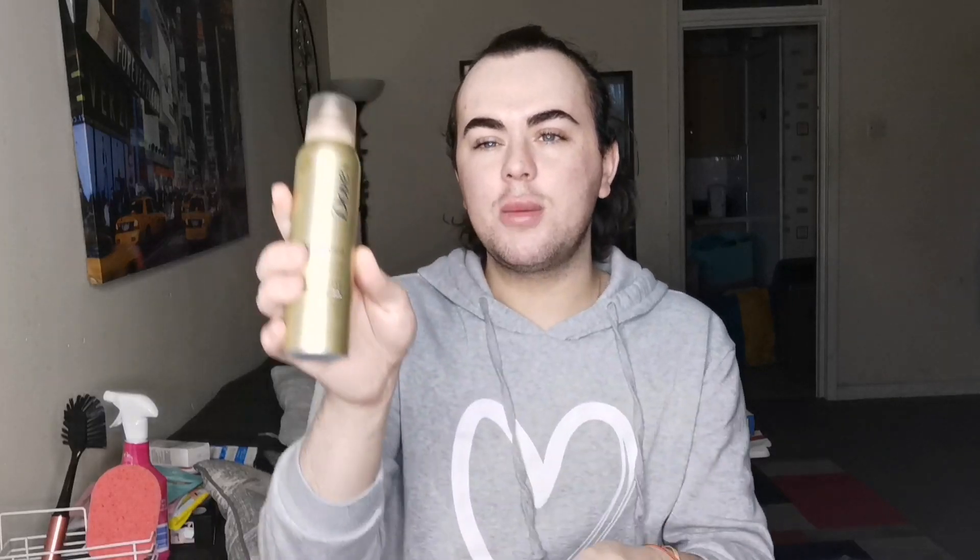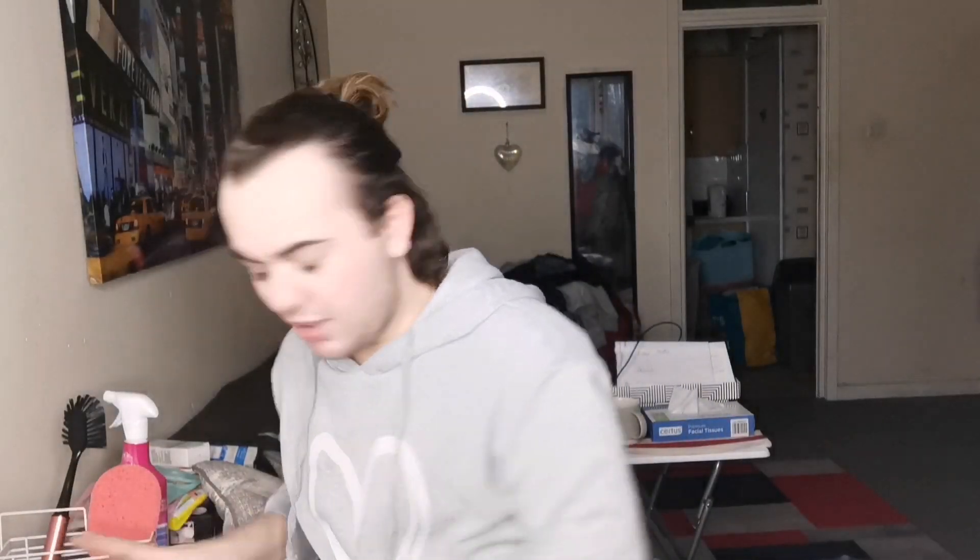I also got a body mousse gradual build-up tan — whereas the other tan works straight away, this one you need to build up gradually, and it's moisturizing as well. I got a little cooling mist for my face because it's getting warm — I'll stick that in the fridge. Oh, and a big bottle of Fairy Liquid!